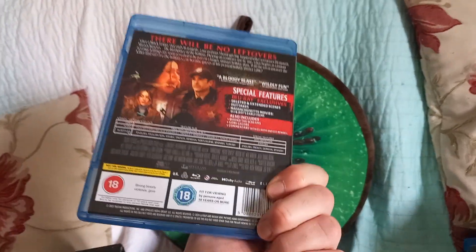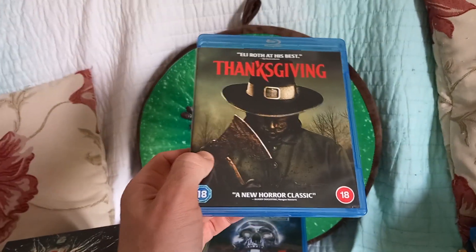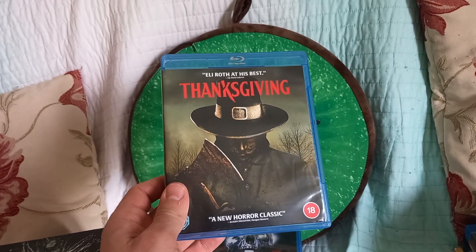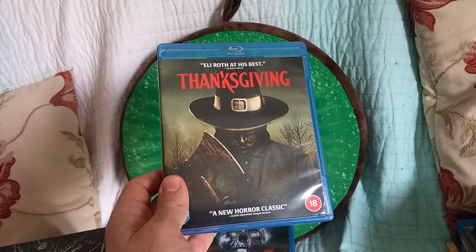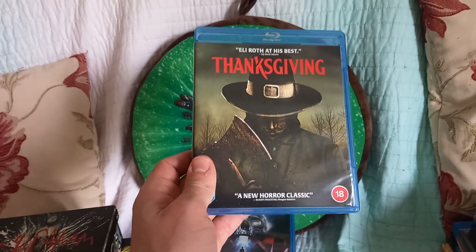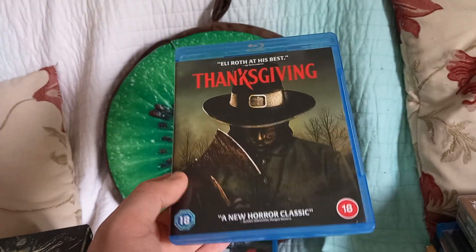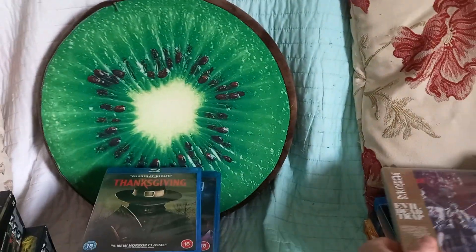Thanksgiving — an Eli Roth film. I was pleasantly surprised at this; well made, good original kills and gore, not over the top or stupidly comedic like some of Eli Roth's films, better character writing than normal. Some good satire on Black Friday and Thanksgiving — probably hits more if you're American but I understood some of the jokes. Good twists — could be three or four different people as the killer, like good red herrings. Really surprised how good that was.